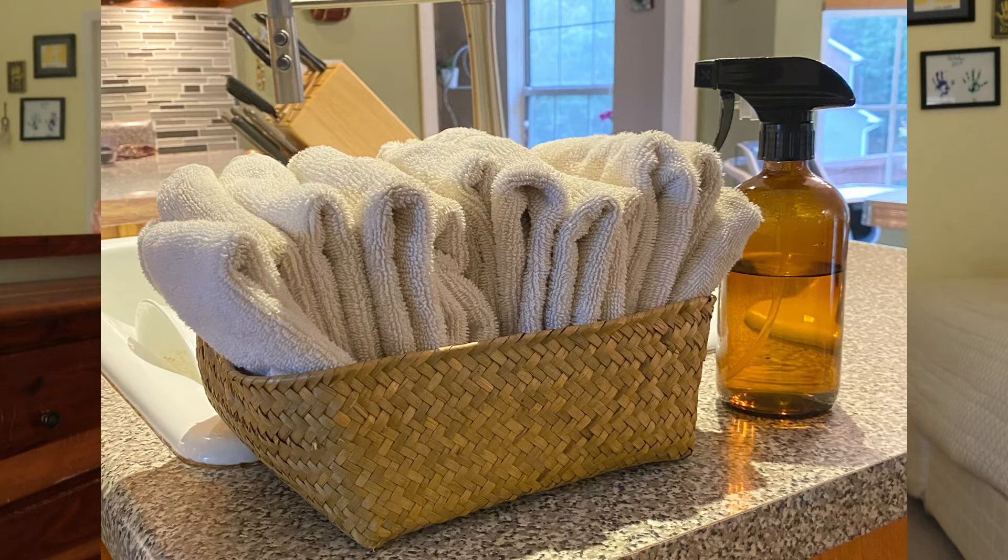I'll grab one from next to the sink, dry something off or wipe something down, and when they get dirty I toss them into a bin in the kitchen. As the bin fills, I start a load of laundry, wash them, fold them, and stick them back. I buy white because they can be bleached. For about $20 you can get two dozen — roughly the cost of a dozen rolls of paper towels. Alternatively, you can cut up old t-shirts or flour sack towels from Walmart, cut them into squares, and wash when done.